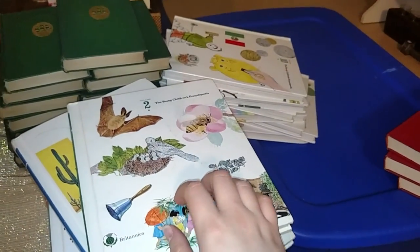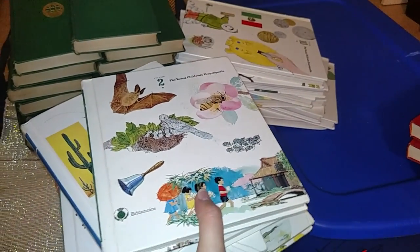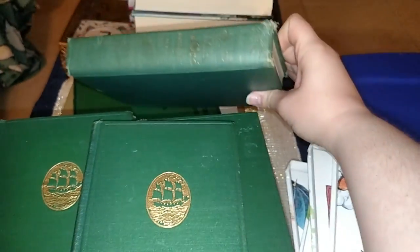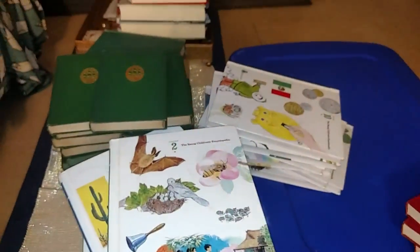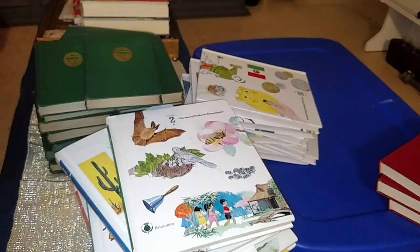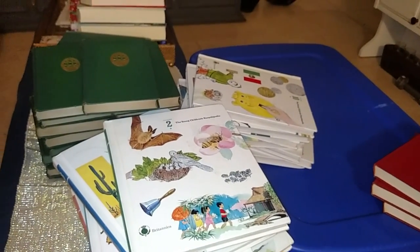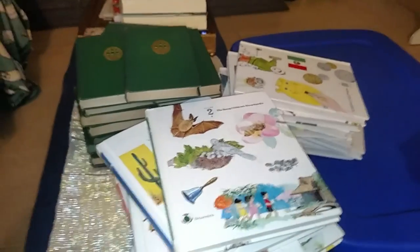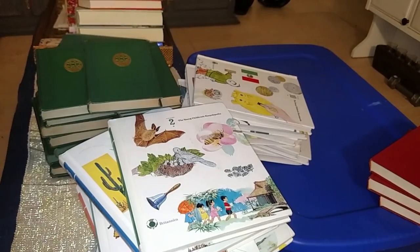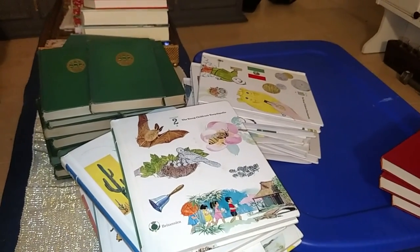That is pretty much all of my books. There's one more stack from my haul the other day, but you guys already saw those. I'm going to pack all of these away and get them out of my way. I know this was a really long video, but for vintage book lovers out there, you never know. Thank you guys for watching, and have a blessed night. Bye.